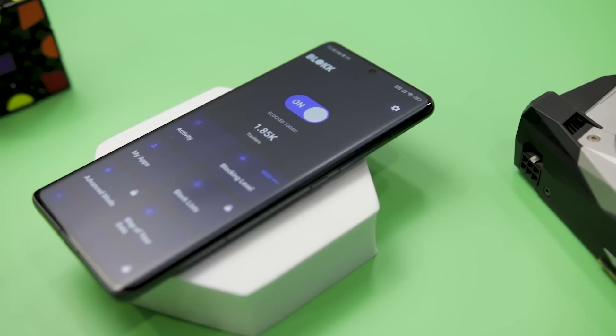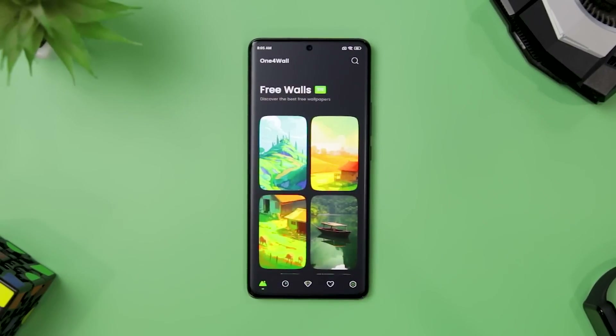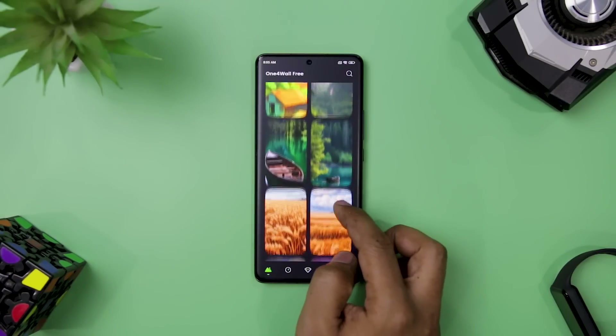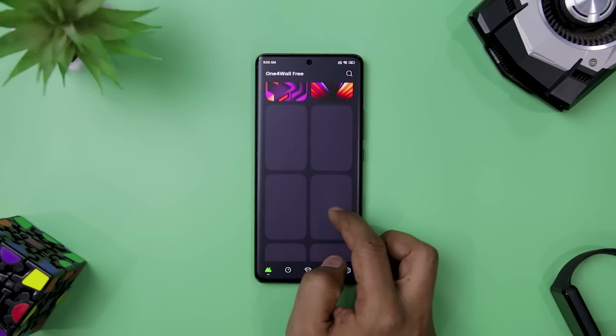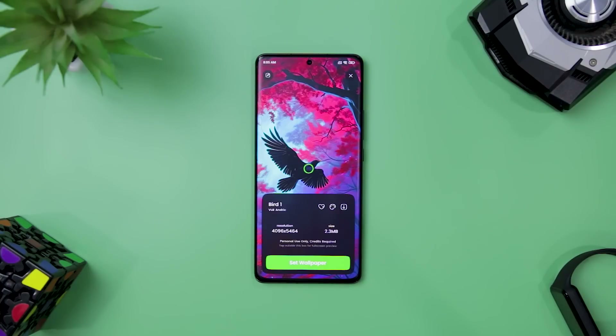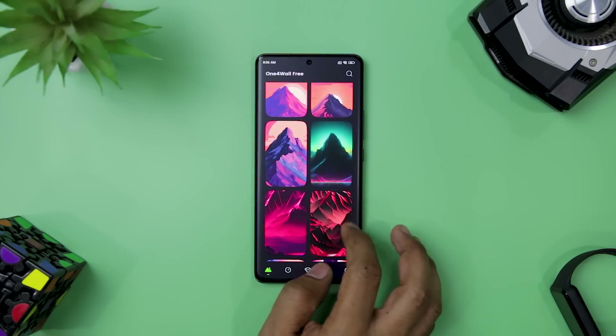Overall, Block is an essential app for anyone who values their online privacy and security. Are you tired of staring at the same old boring wallpaper on your device? Look no further than One for Wall, the revolutionary wallpaper app that will transform your device into a visual masterpiece with a vast collection of stunning AI-generated and hand-edited wallpapers.